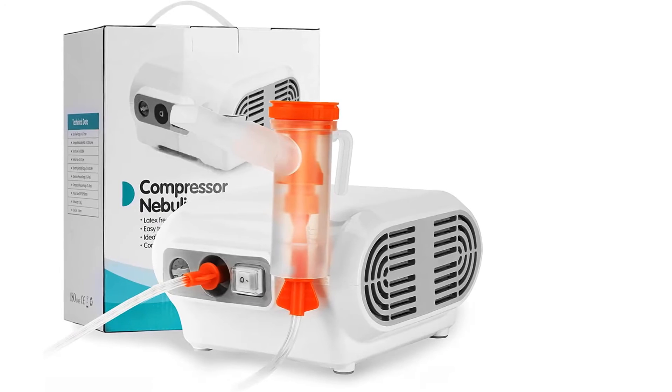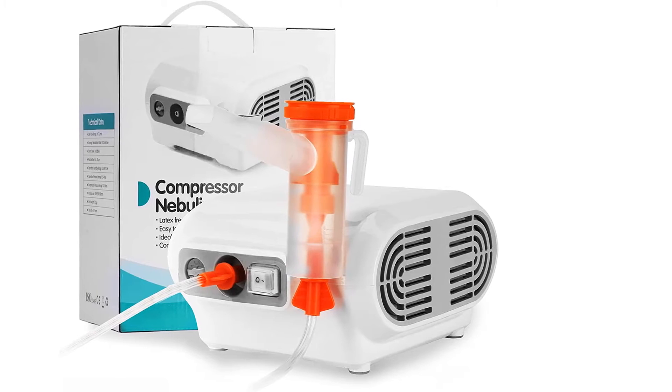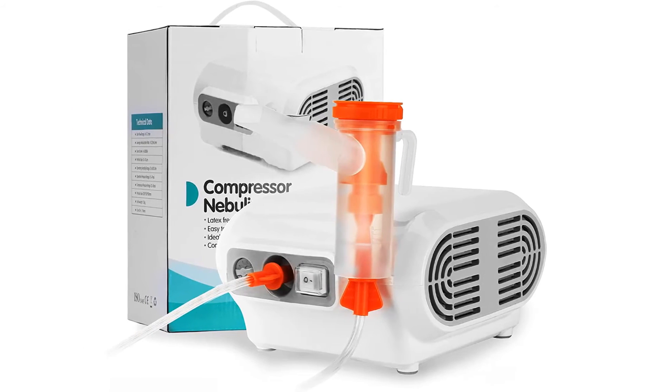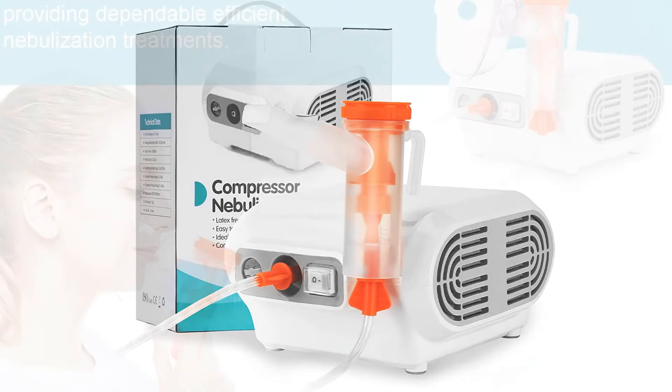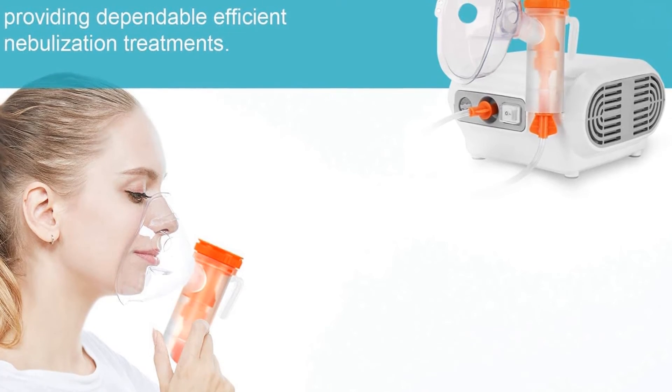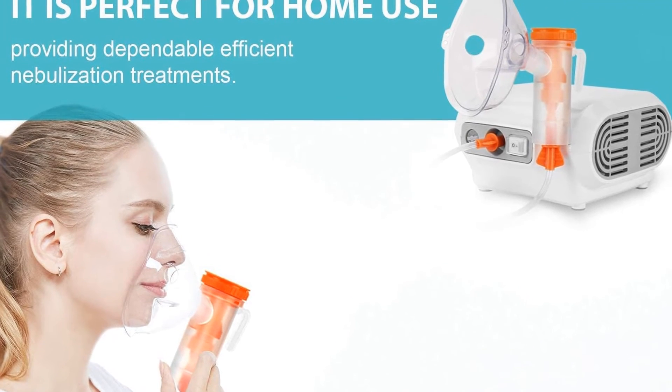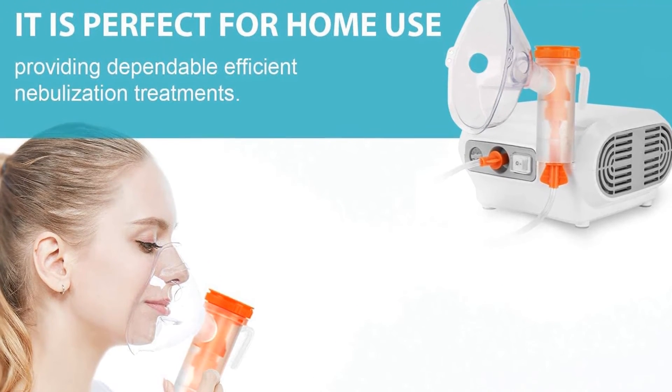This device has a noise level of less than 65 decibels. Compared to a mesh nebulizer, this one takes far less time for complete nebulization — to be precise, it takes 10 minutes while a mesh nebulizer takes 17 minutes to complete the process.